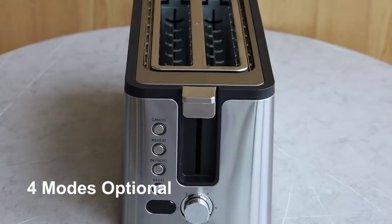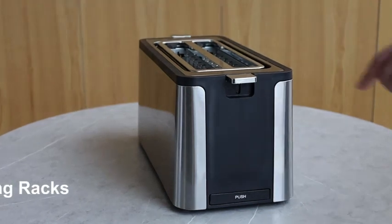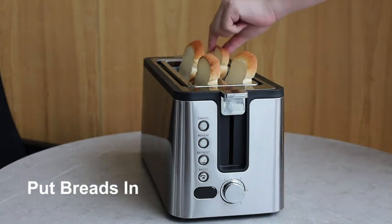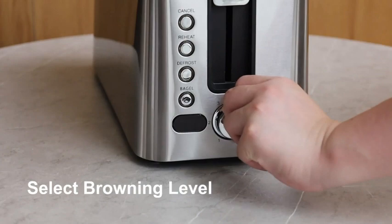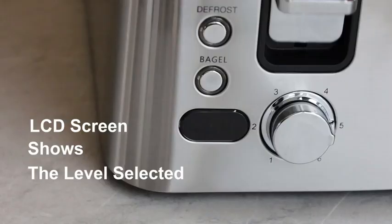Our first contender is the Cuisinart TOA-65. This air fryer toaster oven is a great choice for those who want to cook large meals or batches of food quickly and efficiently. It has a spacious interior that can accommodate up to six slices of bread, a four-pound chicken, or a 12-inch pizza.